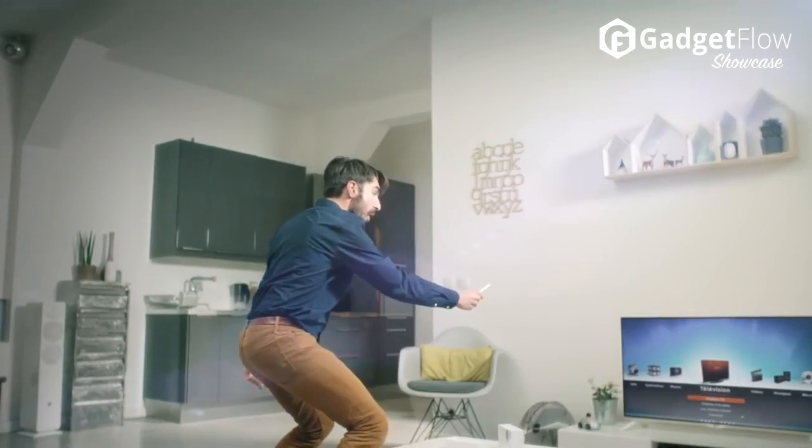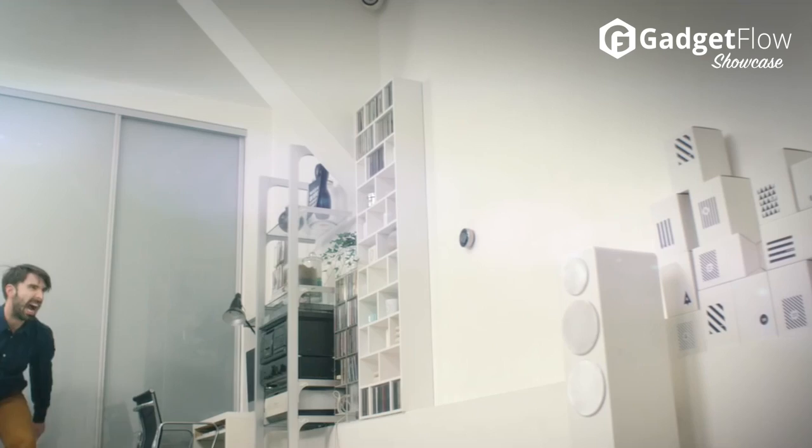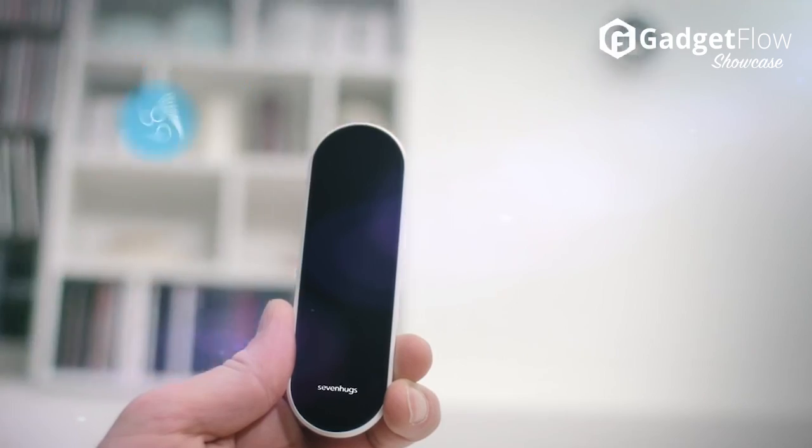7HUGS comes with a screen that instantly adapts to anything you point it at. When you point at any device, the smart remote's high definition touchscreen will instantly display an intuitive interface to control that specific device.